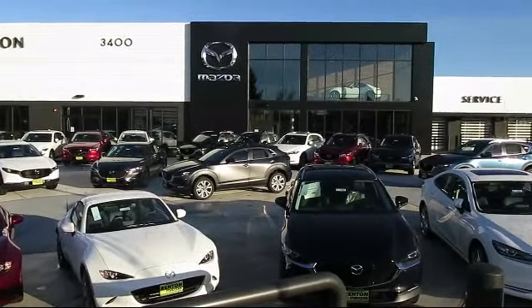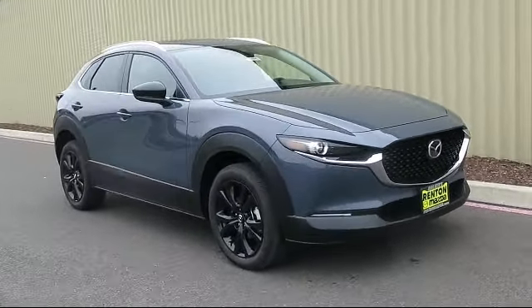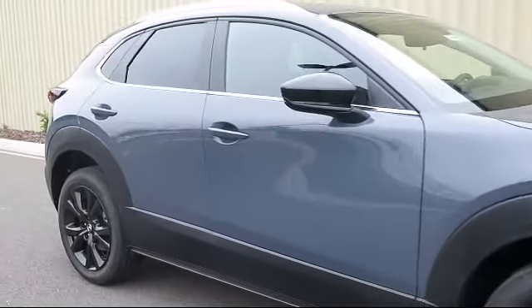Welcome to Walker's Renton Mazda, and here's a look at another vehicle from our great selection of cars, trucks, and SUVs. It comes equipped with distance pacing with traffic stop-go, dual stage driver and passenger seat mounted side airbags.